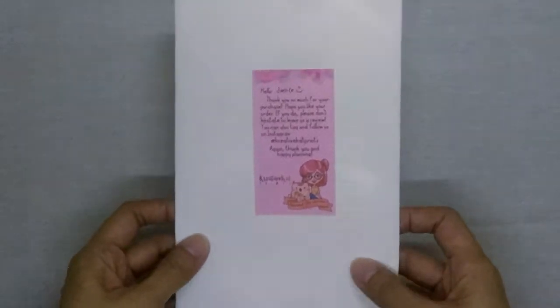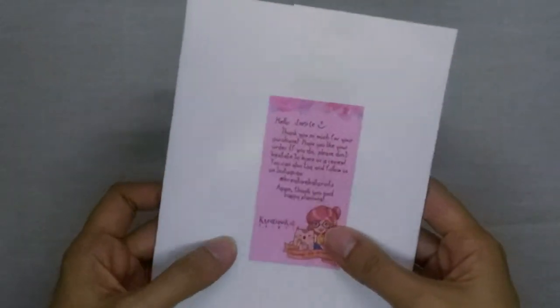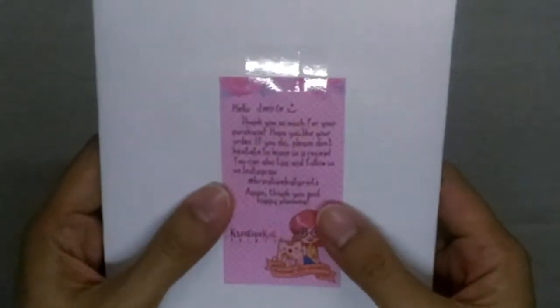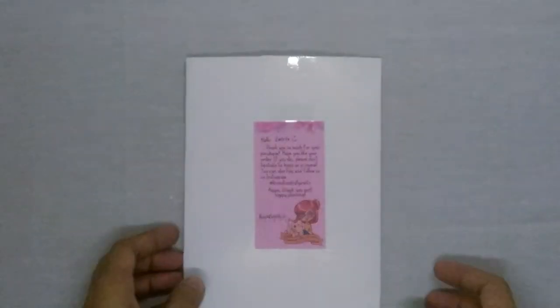Creative Cat Prints sells their stickers through Etsy and also the Shopee app. Last week I found out that they were going to have a 50% off sale, and so being the sticker addict that I am, I had to take advantage of that and I hopped on the Shopee app and made my first order from them.